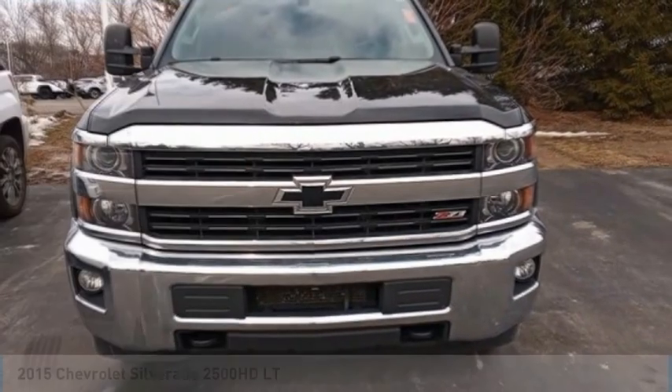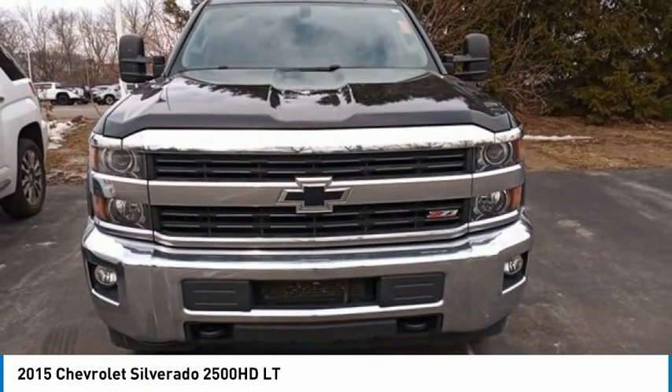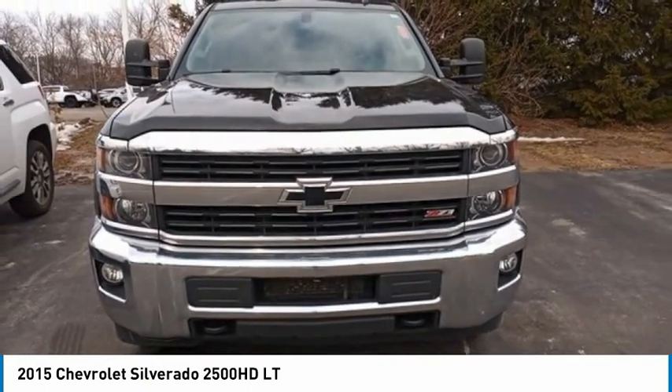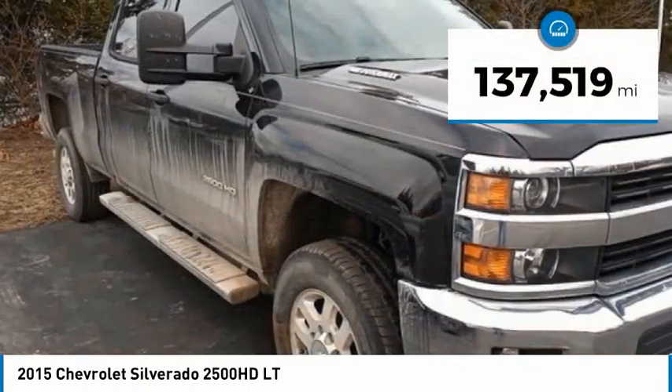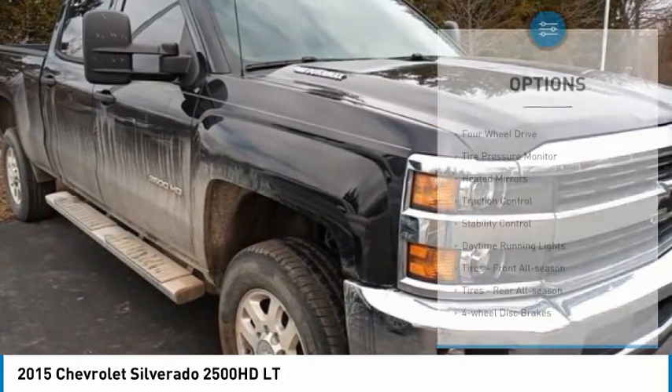Love this 2015 Silverado 2500 HD. This pickup truck pulls unlike any other. This vehicle has less than 140,000 miles. Here are some of this vehicle's great options.